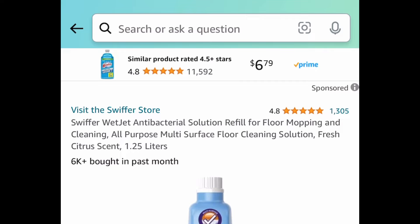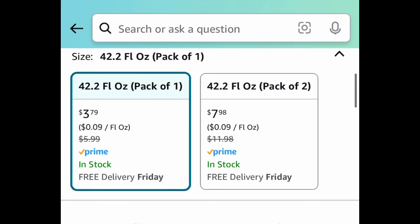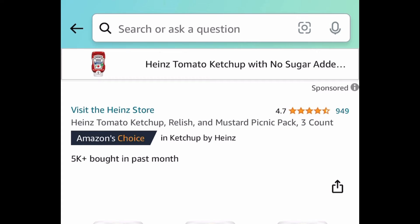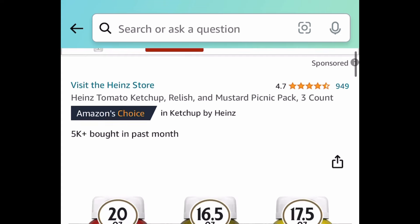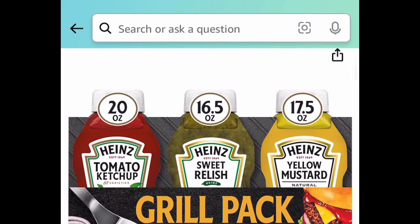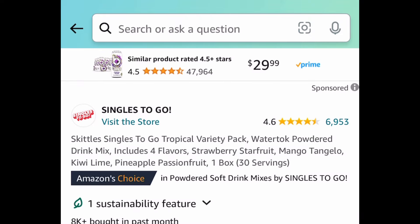Next deal, we have the Swiffer WetJet antibacterial solution refill, this is 1.25 liters, price dropped down to $3.99. Next deal, the Picnic Pack is back — this is a three-count: the ketchup, the relish, and the mustard, and this one is price dropped down to $5.11.